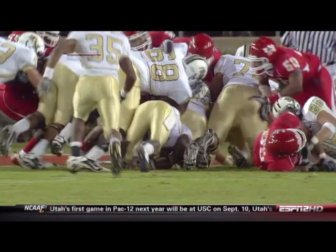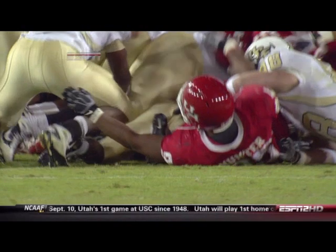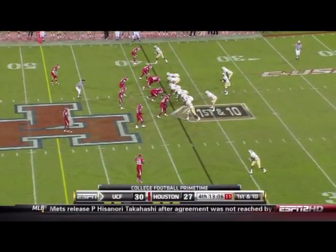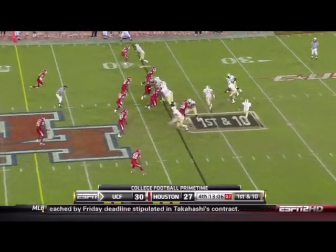He's not in the end zone now — that ball's down short of the end zone. They're going to review this. Dan has built this program into something that should be attractive to the Big East. They continue to build their football tradition in Orlando.